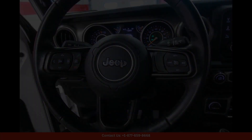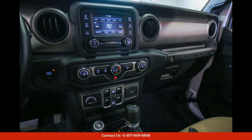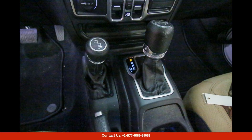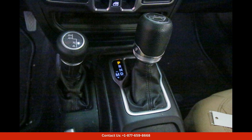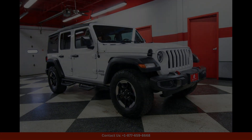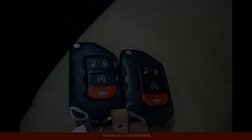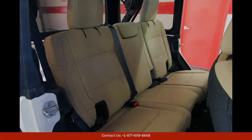Under the hood, you'll find a powerful 3.6-liter V6 engine that delivers impressive performance on any terrain. The Jeep Wrangler Unlimited Sport S comes equipped with a smooth-shifting automatic transmission for easy handling and control. Additionally, the vehicle is equipped with four-wheel drive capabilities, ensuring superior traction and stability in challenging driving conditions.